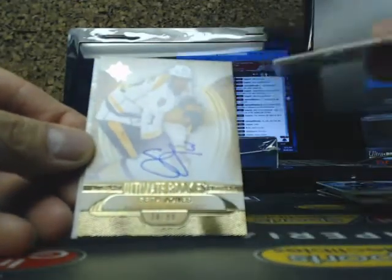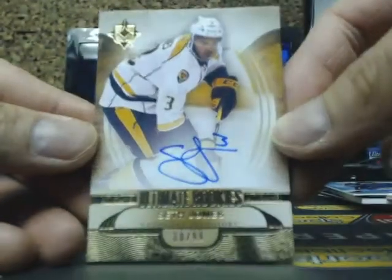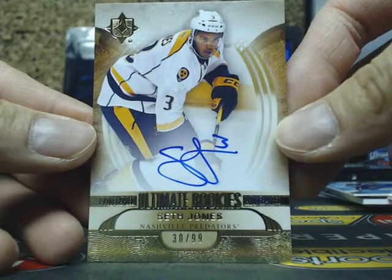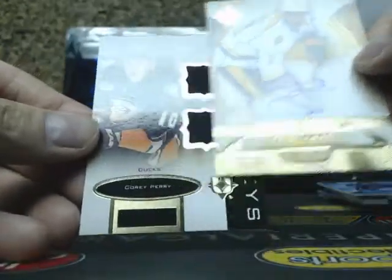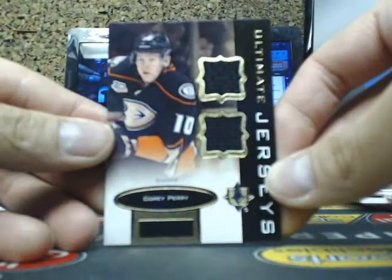Three for three on boxes! We have a Short Print Rookie Auto going out to the Nashville Predators — Seth Jones, 30 of 99. Three for three on boxes. Nice hit going out to Nashville. And an Ultimate Jersey of Corey Perry for the Ducks.